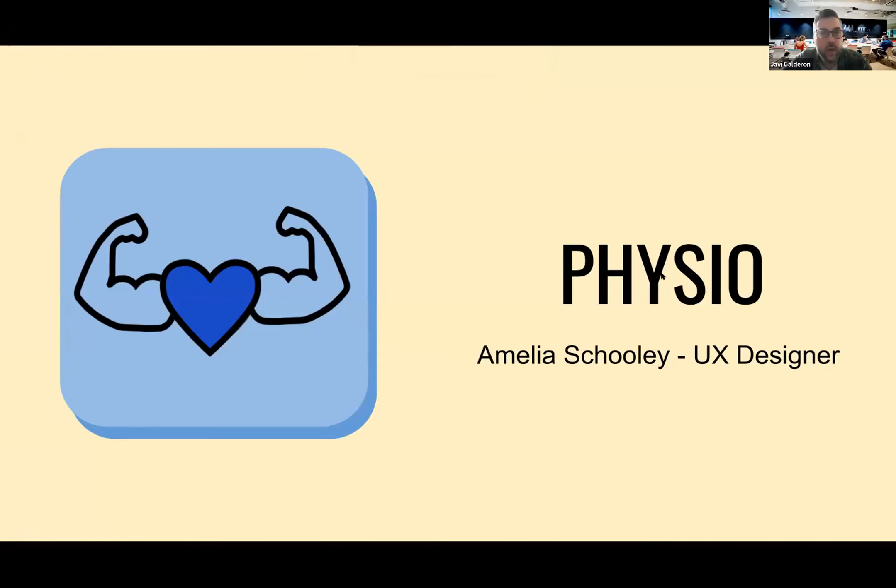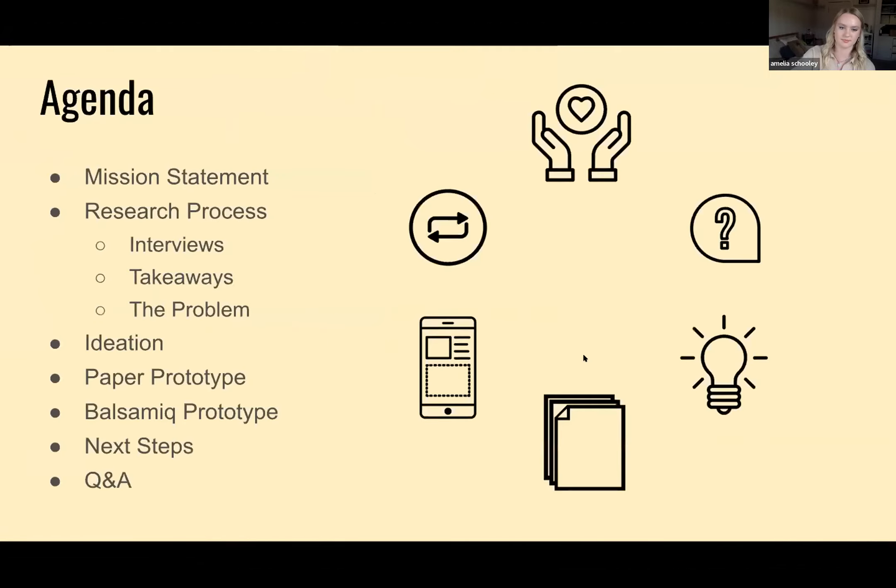I just want to apologize in advance — I live on a pretty loud street so if it's super noisy, I am so sorry. Thank you guys so much for being here. My name is Amelia Schooley, I'm a UX designer, and I'm here to tell you a little bit about my app, Physio.